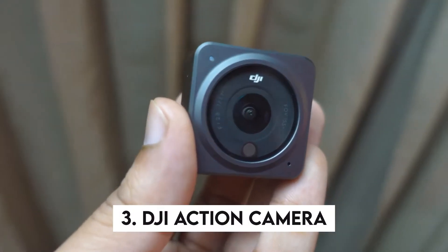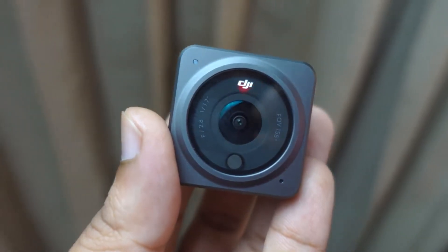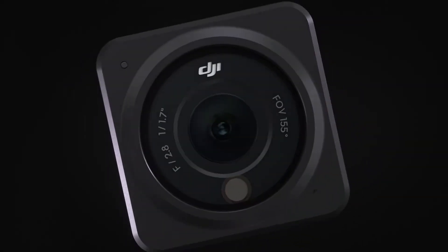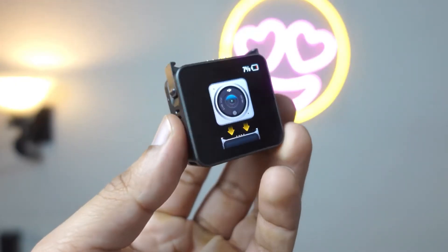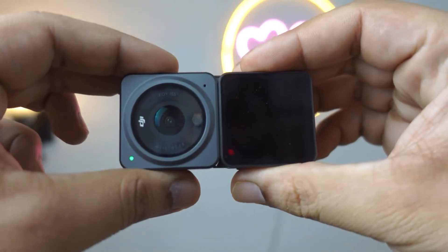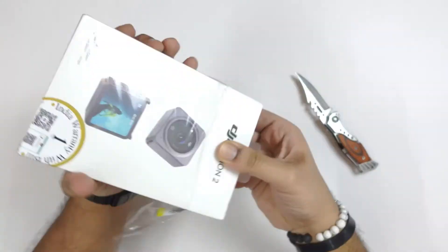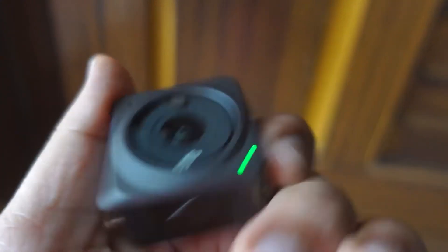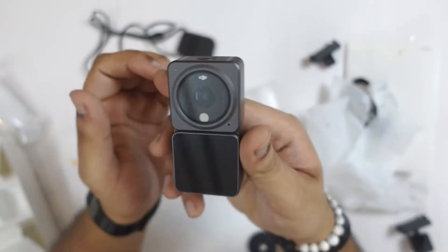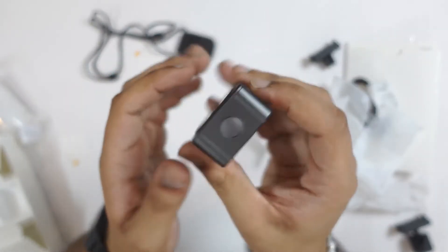3. DJI Action Camera. This is an action camera that any vlogger will like. This gadget shoots in 4K resolution at 120 frames per second with a 155-degree field of vision. The camera automatically corrects all tremors and maintains your footage level thanks to powerful stabilization algorithms. Of course, you're free to experiment with time lapses, slow motion, and other fancy effects, as well as explore the seafloor.